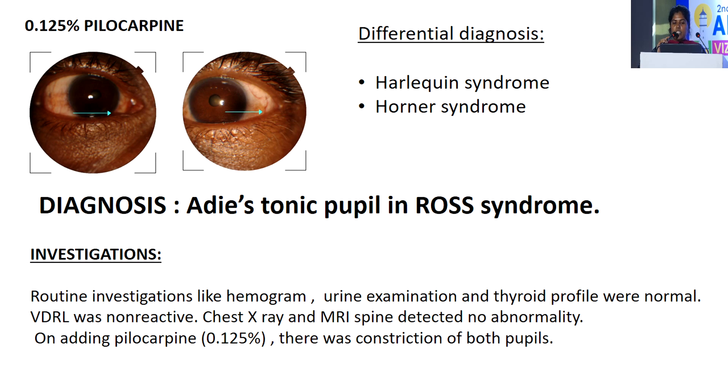Differential diagnosis: Harlequin syndrome and Horner syndrome. Diagnosis: Adie's tonic pupil in Ross syndrome.